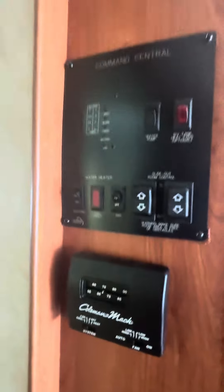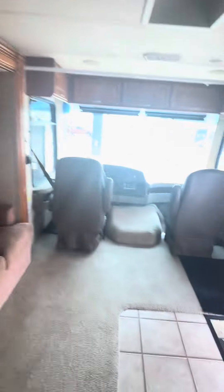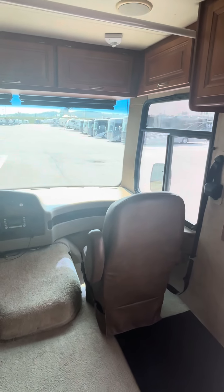Shower, skylight. Two ACs on it. Control panel. Very nice unit. Hope you enjoy the quick tour. Bye.